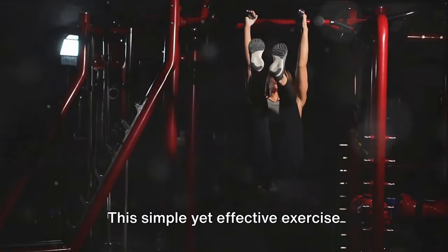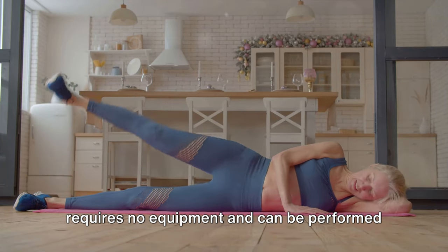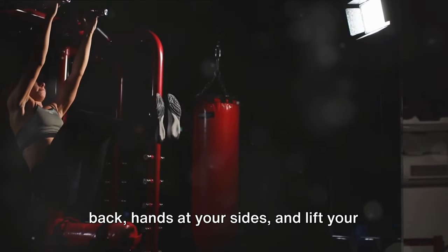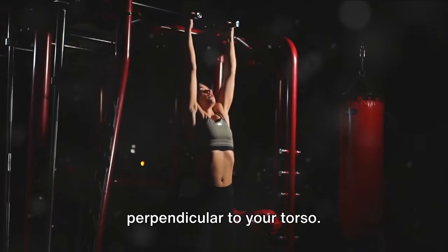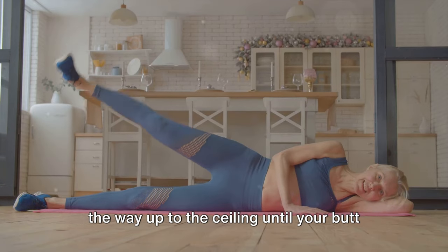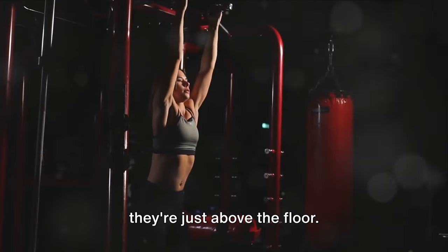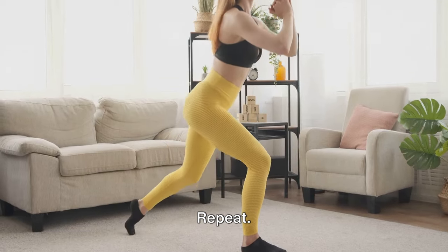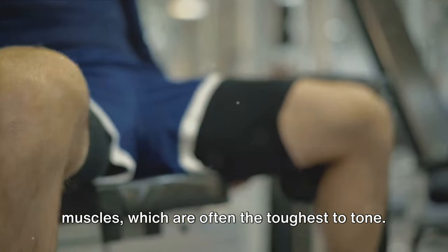Next up, we have leg raises. This simple yet effective exercise requires no equipment and can be performed just about anywhere. To perform a leg raise, lie flat on your back with hands at your sides, and lift your legs off the ground until they're perpendicular to your torso. Keep your legs straight and lift them all the way up to the ceiling until your butt comes off the floor. Slowly lower your legs back down until they're just above the floor, hold for a moment, then raise your legs back up and repeat. Leg raises target the lower abdominal muscles, which are often the toughest to tone.